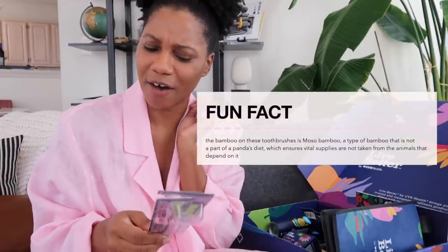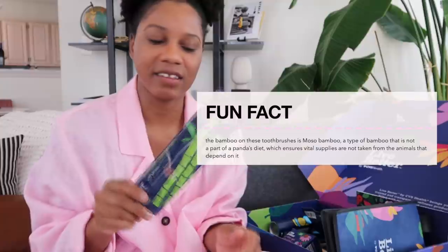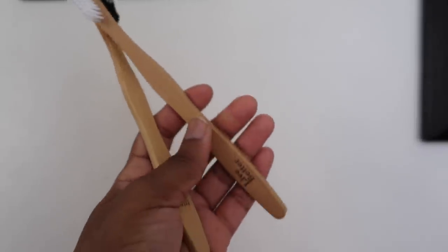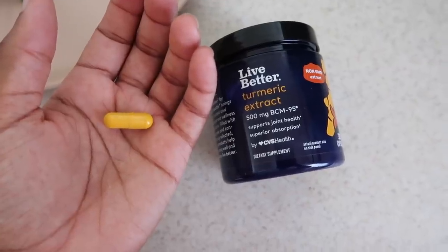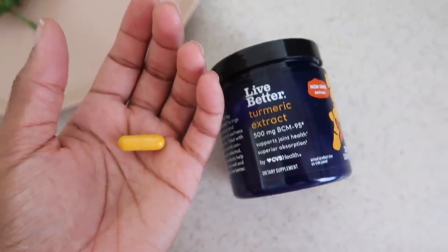First up, they sent over a Live Better bamboo toothbrush with soft bristles. I've already used this — I love soft bristle toothbrushes because I have very sensitive gums. I love how the bamboo looks; it fits with the aesthetic in my bathroom. It's also biodegradable and developed by dentists. The bristles are white on one brush and black on another — I've never seen black bristles and it's now my favorite toothbrush. Next up, the Live Better turmeric extract. I've been using this already — I took one supplement this morning with breakfast. Turmeric is really good for your joint health.